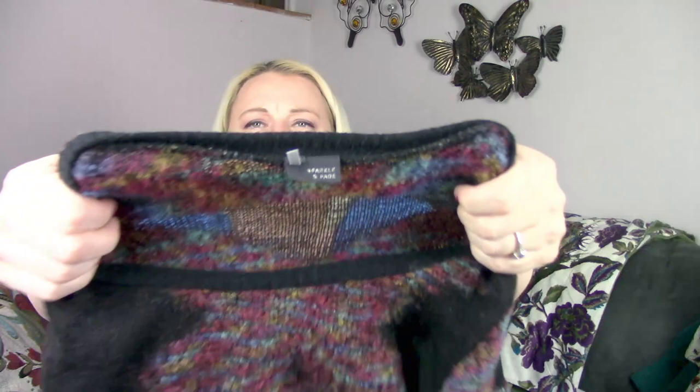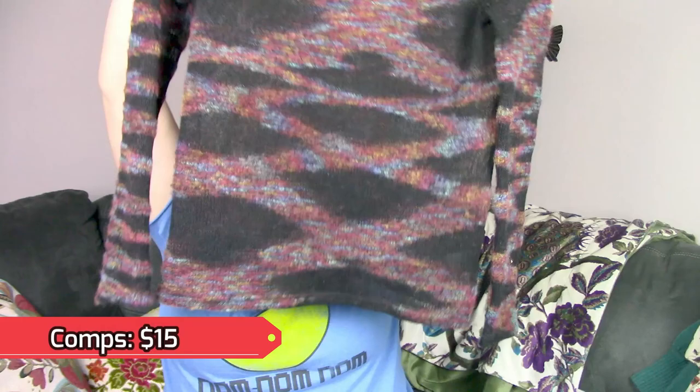This is a cute top by a brand called Sparkle and Fade. It's a sweater that's kind of mesh looking — the black areas are mesh. I thought the design itself was pretty, so I grabbed that.